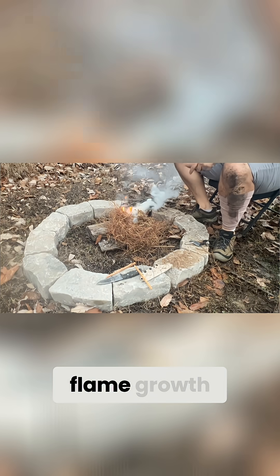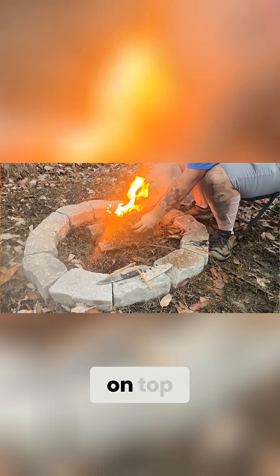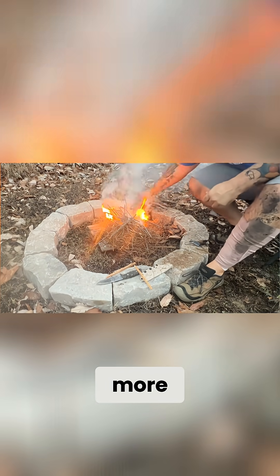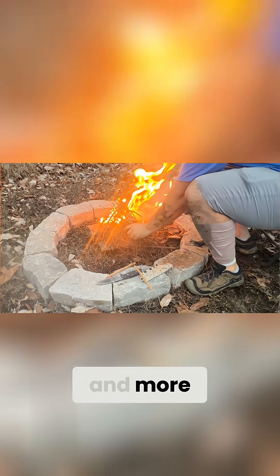In a loose structure, it allows for flame growth, much like when I have these pine needles ignited. If I lay the pine needles on top, it restricts airflow and it begins to smolder. However, when I lift up the pine needles and allow for more oxygen flow, the flames become reignited and more apparent.